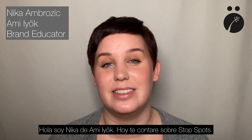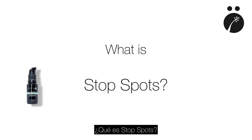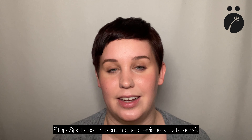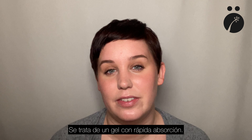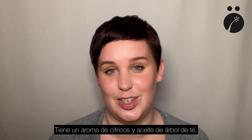Hi, I'm Nika from AmiYoke and this is all you need to know about the serum Stop Spots. Stop Spots is a serum that prevents and treats acne. It is meant for acne-prone skin and it is a light, fast-absorbing gel. It smells like citruses and tea tree.